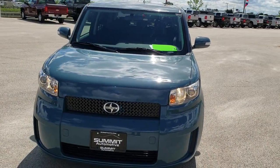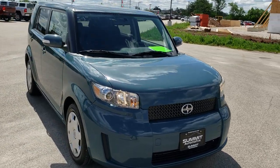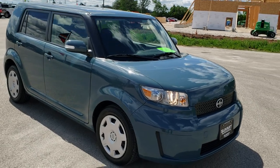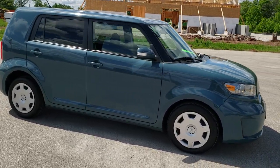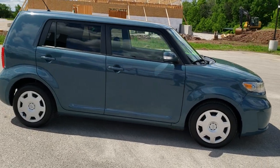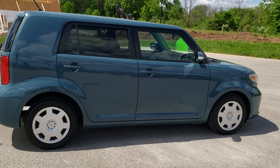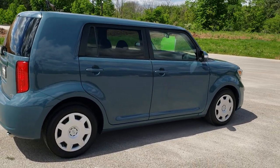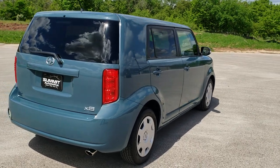Today we are checking out this super clean 2008 Scion XB. This vehicle has a 2.4 liter four-cylinder motor which pumps out 158 horsepower. It has been fully safety inspected by our service shop, has a fresh oil and filter change, all the fluids have been checked and topped off, and this vehicle is 100% ready to go.